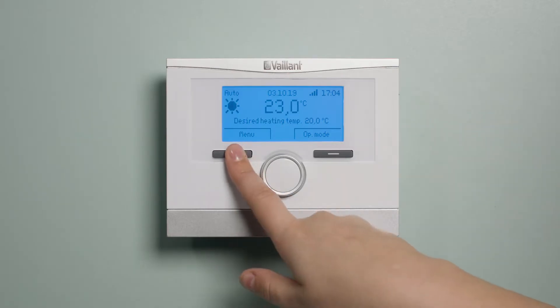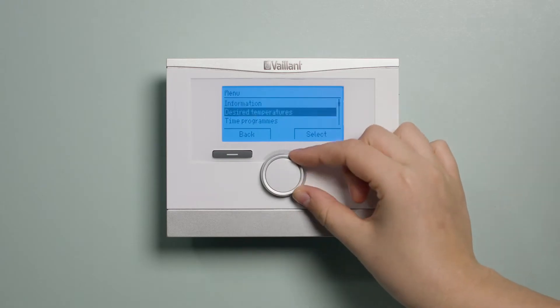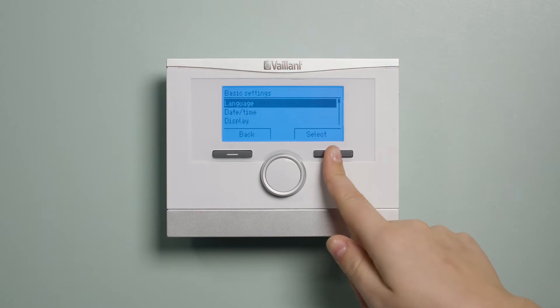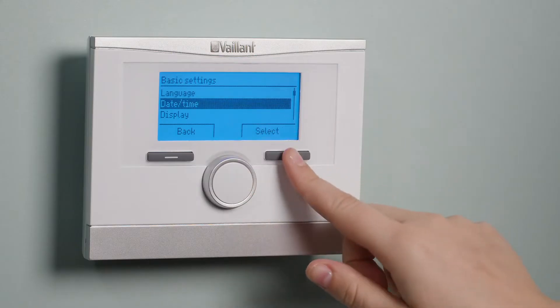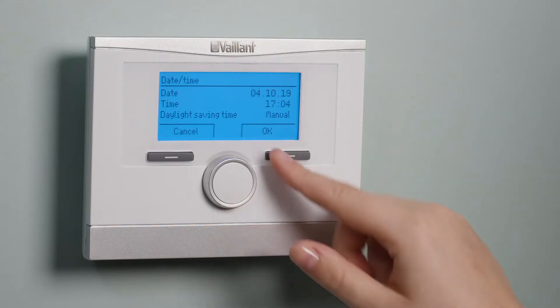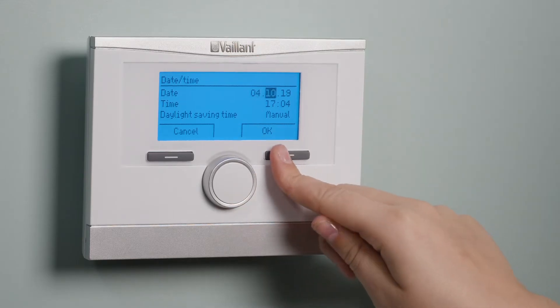Simply press on the menu option to access the menu. Using the dial to scroll up and down the options, select basic settings and press select. Scroll down to date/time and press select. Using the dial and change button, update the time and date.